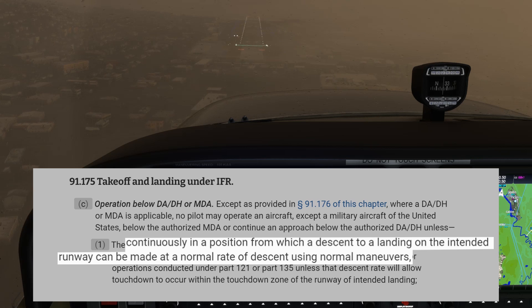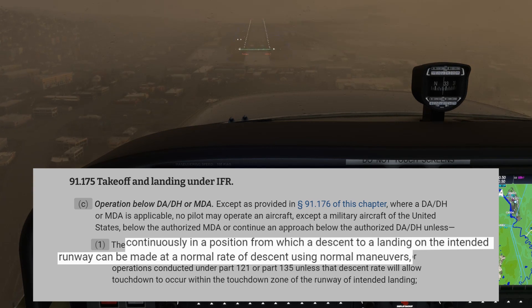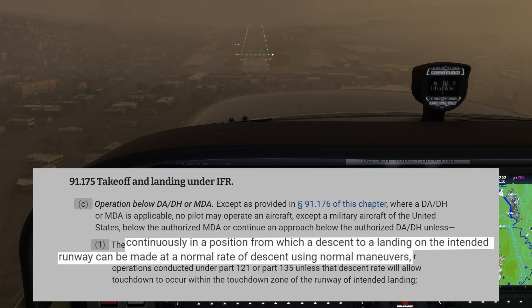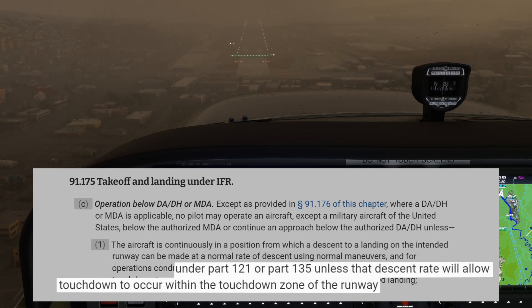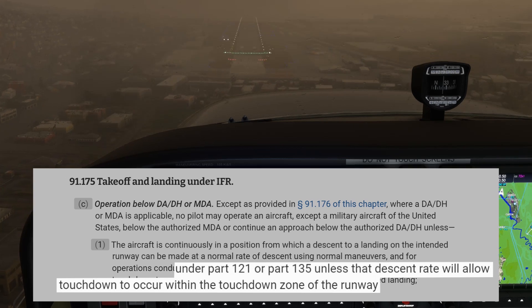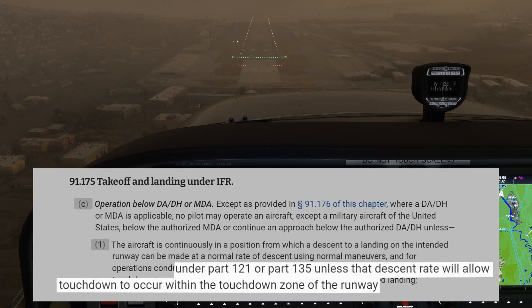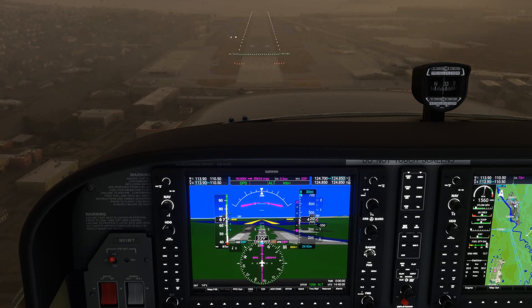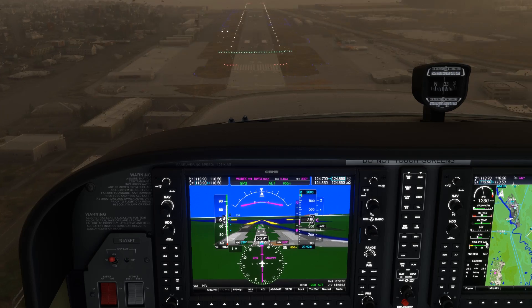For most commercial operators, this is a destabilized approach and would necessitate a missed approach. That's because the same regulation for 121 and 135 carriers also requires a touchdown to occur within the touchdown zone — the PAPIs need to show you on the correct profile, with no option to land long. So before shooting an approach like this, brief the runway length and consider whether you're comfortable accepting the extra risk of allowing yourself to land long.